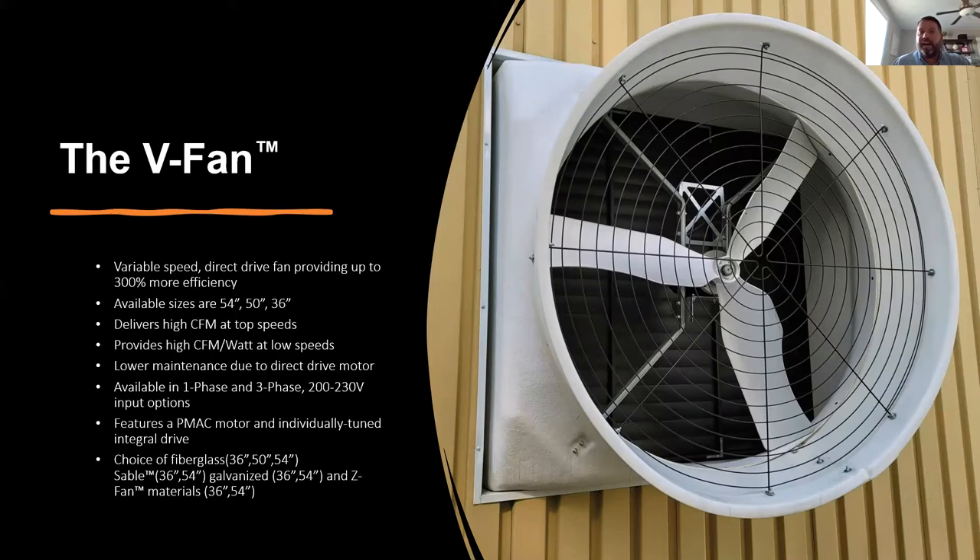Our V fan — the variable speed fan — is something we brought to market about a year and a half to two years ago, and we have multiple sizes. The biggest point is we get really high air movement at 100%, and at 50% we get great energy savings. We offer single phase or three phase options, and it comes with a PMAC motor and a variable frequency drive mounted to the fan from the manufacturer — spec'd to your application. There's a presentation about a year ago on our Valco YouTube channel covering this in detail.